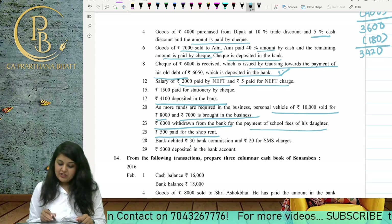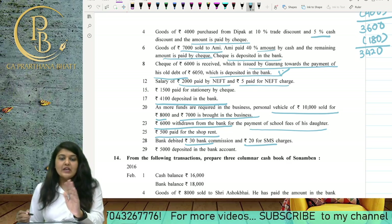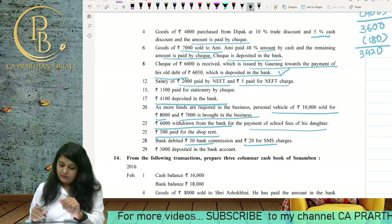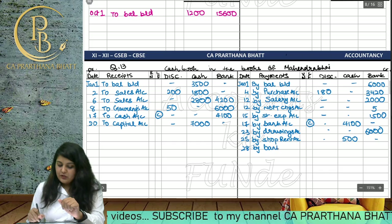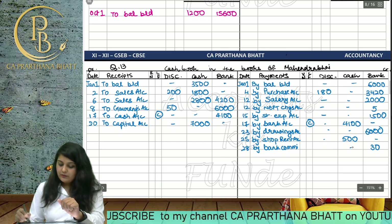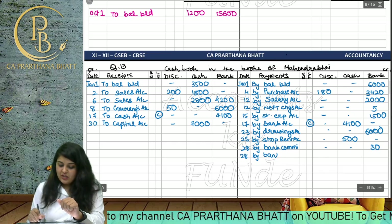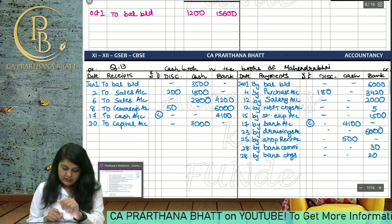The bank debited 30 for bank commission and 24 for SMS charges — the bank took this money from our account. The entries are 'By Bank Commission' 30 and 'By Bank Charges' 24, both in the bank column.